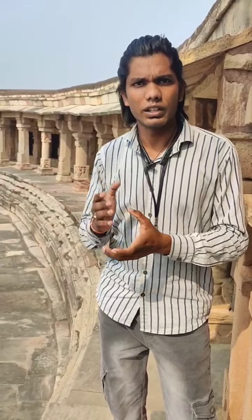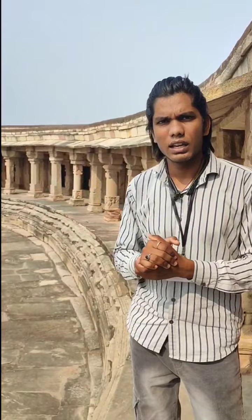Inside the temple, it is a very historical moment and a very proud moment for us, and we have this kind of thing in Gwalior.